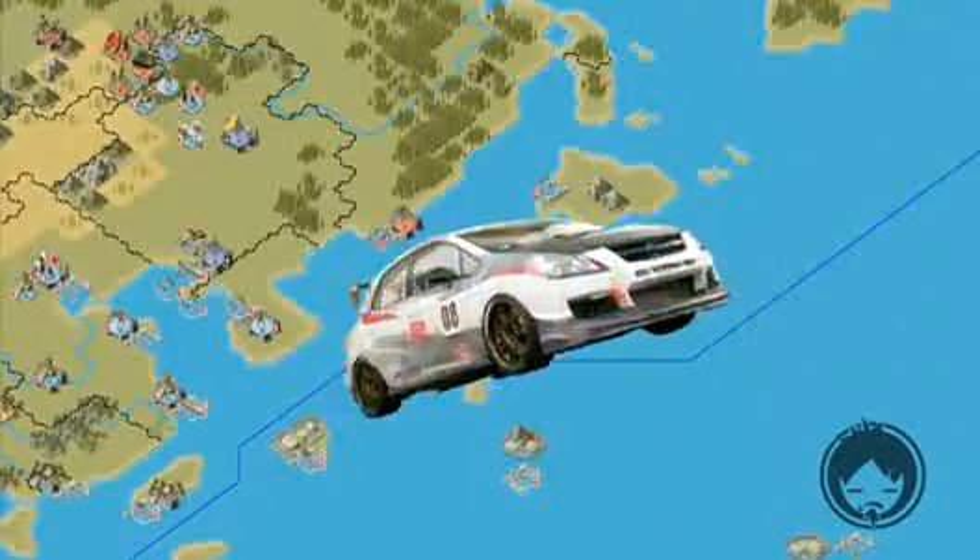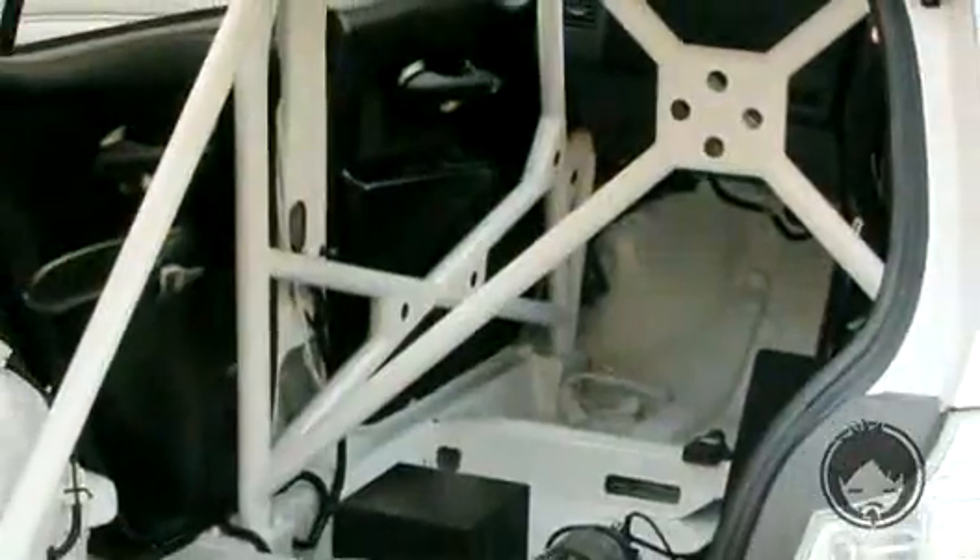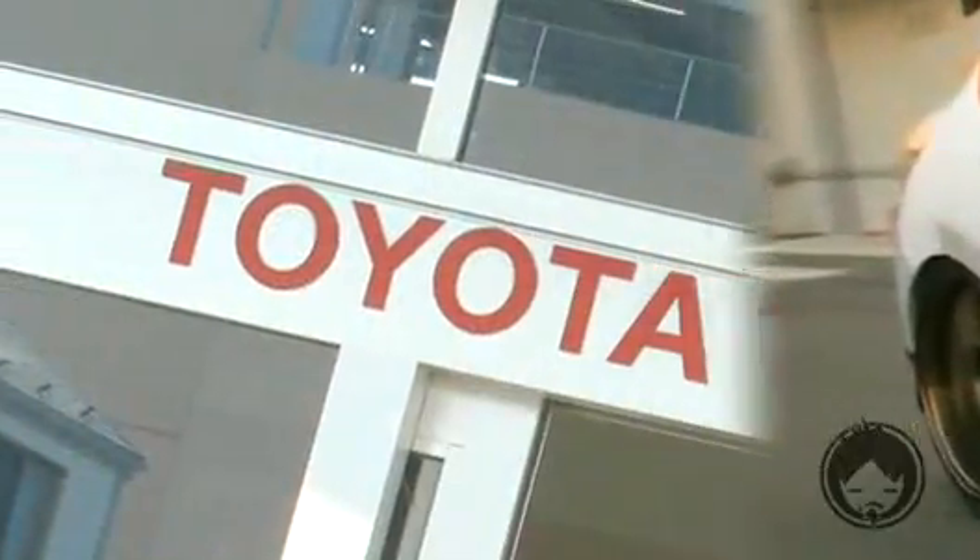Toyota's Blademaster G is a hot JDM hatch that never made it to the United States. With a 3.5-liter V6 from the Lexus IS resting under its hood, this five-door hatchback is the fastest front-wheel drive vehicle made by Toyota.